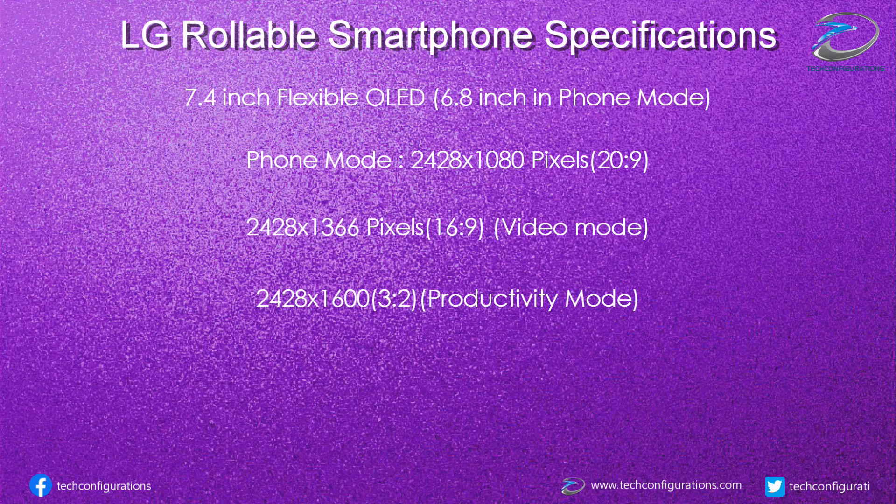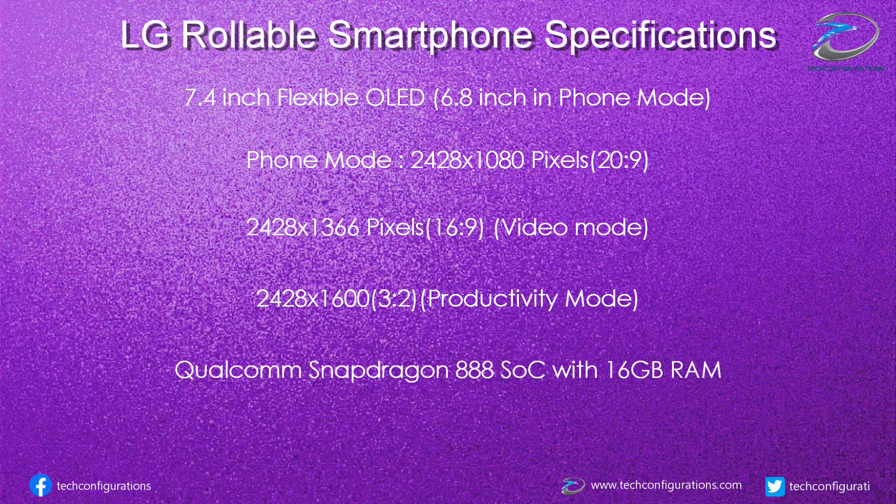Finally, in productivity mode, the resolution would be 2428x1600 pixels with a 3:2 aspect ratio. The device would be powered by the Qualcomm Snapdragon 888 with 16GB of RAM and a 4200mAh battery.